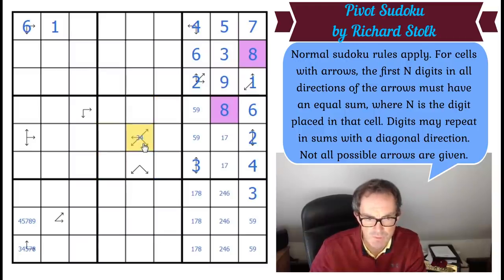Now look — if this is three or four, what can this other cell be? It only sees four cells above it, so it can't be higher than four and it can't be two. So this is three or four as well. So this is a three-four pair.